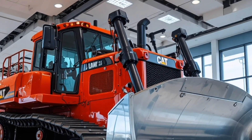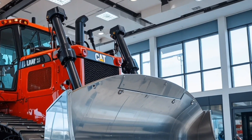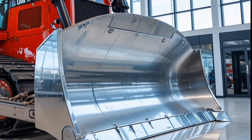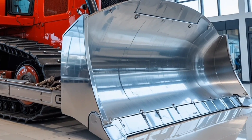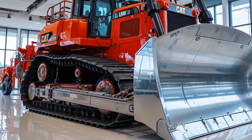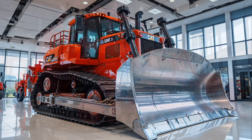Pricing for such a high-performance bulldozer reflects its capabilities, with the 2026 D12 900 positioned at a premium segment. But considering its longevity, reduced downtime, and efficiency, it represents an investment that pays off on large-scale projects.